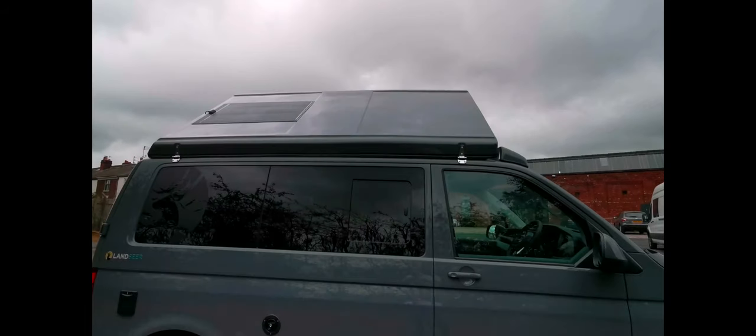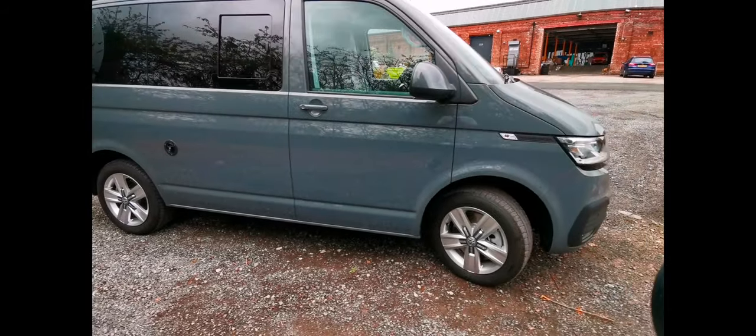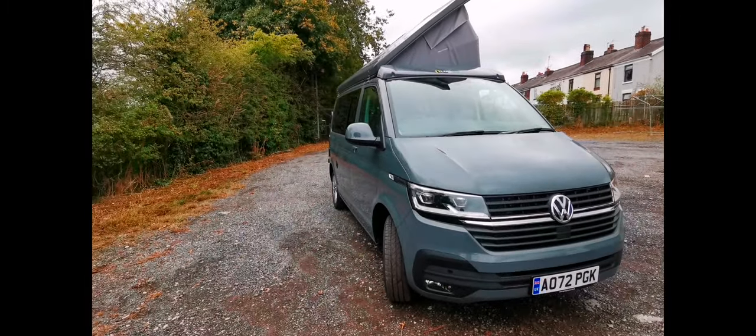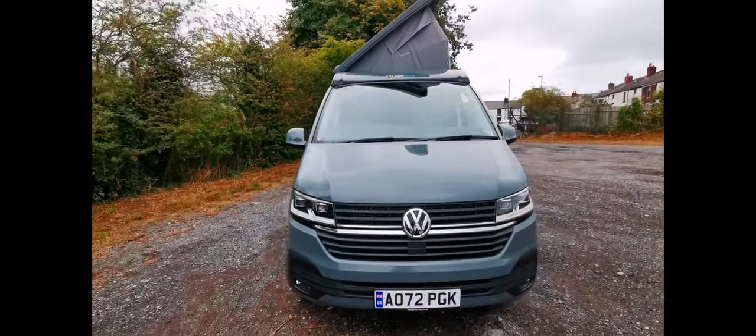I think that was a 100-watt solar panel, though I'd have to double-check. But yes, beautiful color — let's move on inside and I'll show you the conversion.